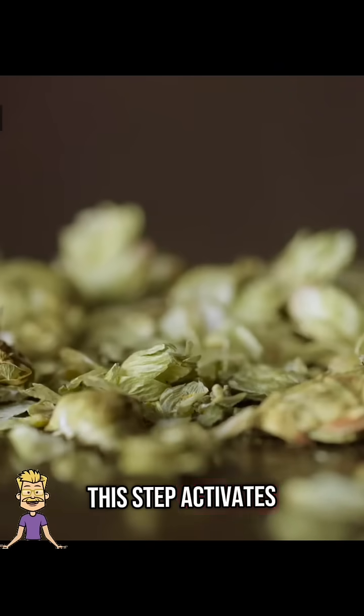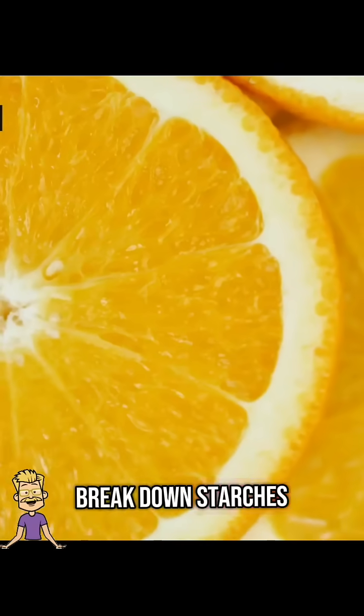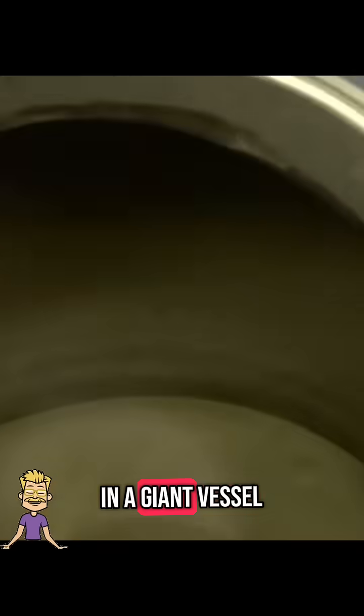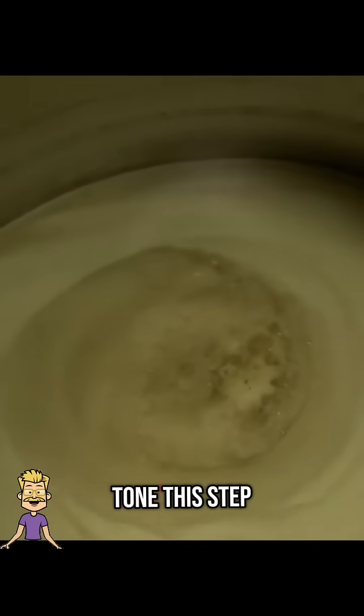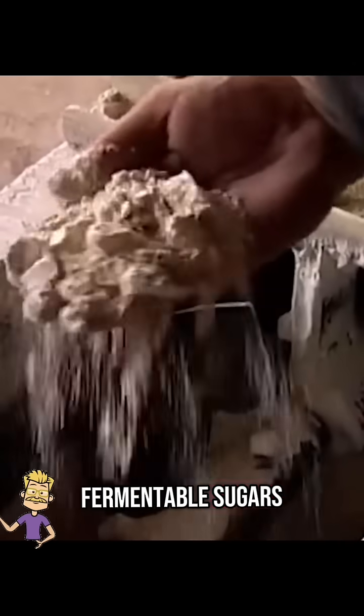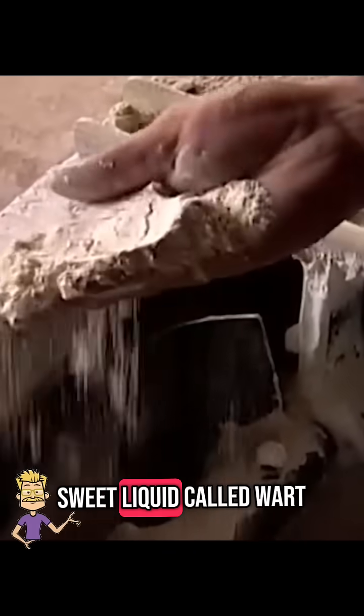This step activates enzymes needed to break down starches into sugars. The malt is ground into coarse grits and mixed with hot water in a giant vessel called a mash tun. This step, called mashing, converts the starches into fermentable sugars, creating a thick, sweet liquid called wort.